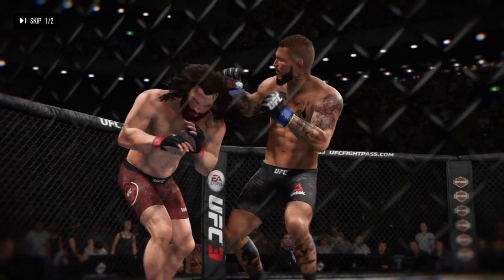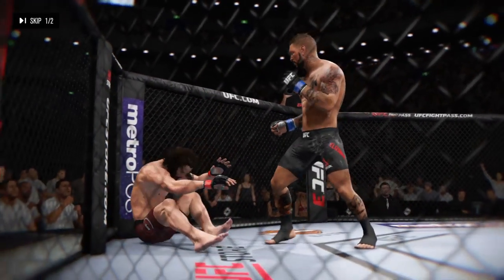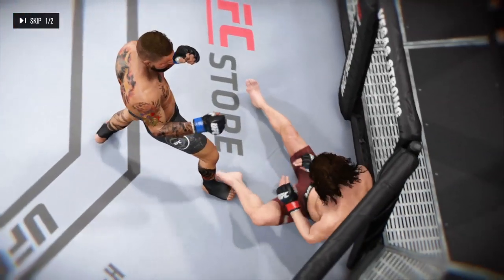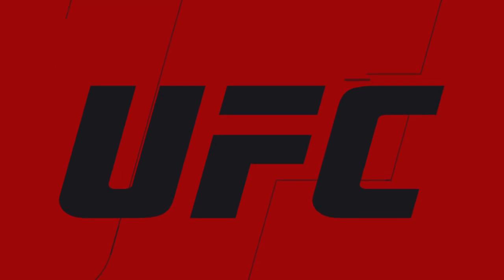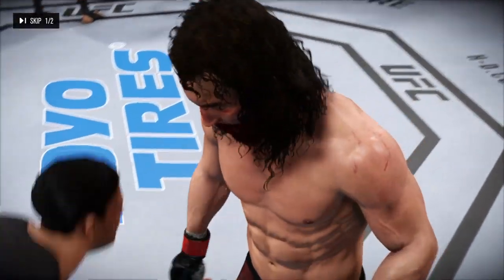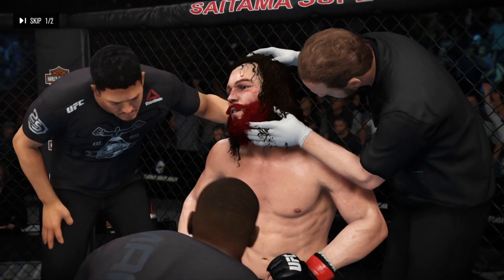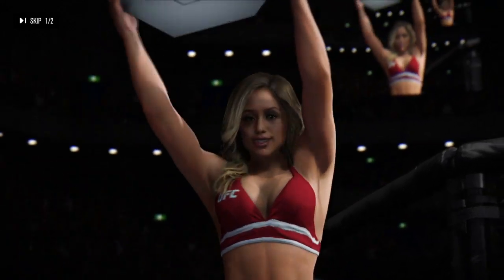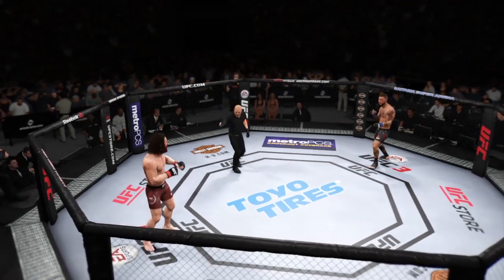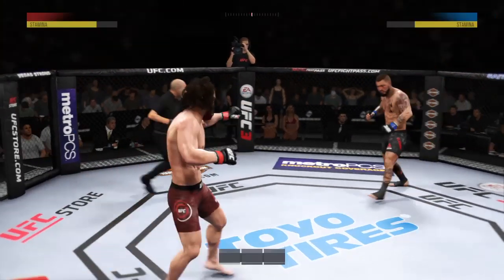Back and forth we go — both fighters landed knockdown strikes in that round. We'll see which corner can maximize these 60 seconds between rounds. Here we see some beautiful striking. The corner checks in: how you feeling? Good? You're looking great, man. Those kicks are landing. Brittany Palmer is in the building. Are you ready? All right, here we go with round two.